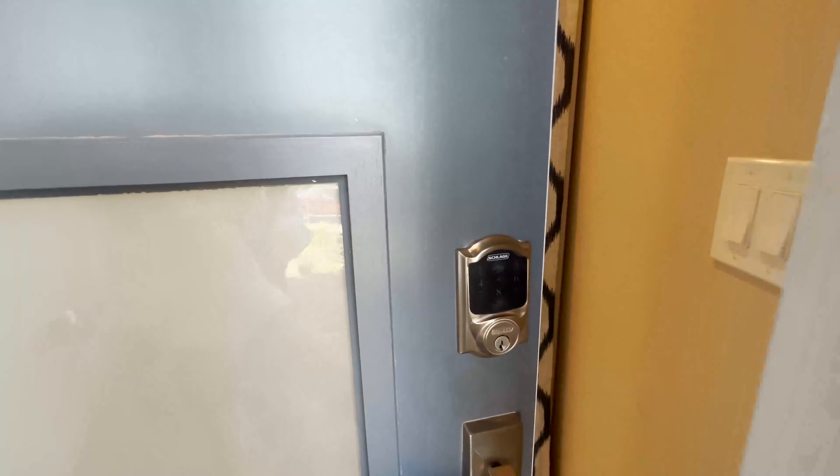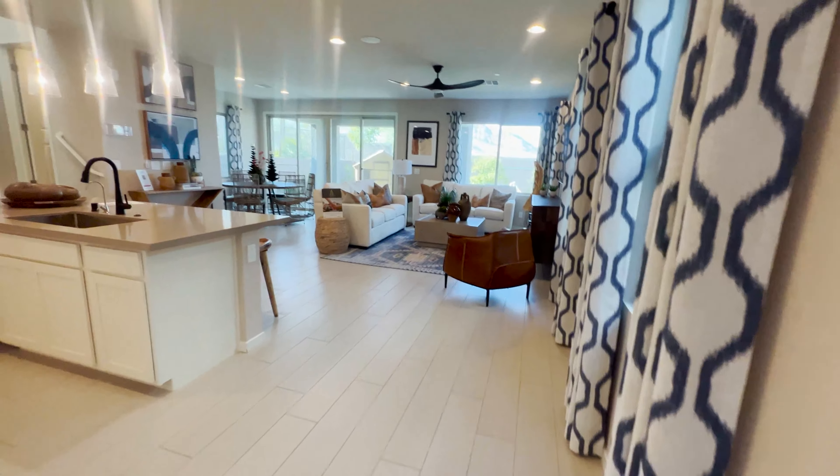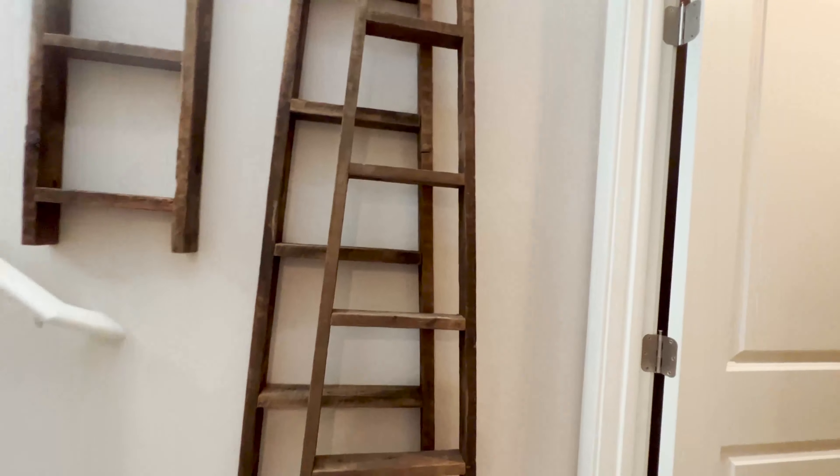Hey guys, we are here at the Cascades community by Taylor Morrison and we're gonna check out this model home. The name of this model home is the Sidar, which is about 2,000 square feet and a two-car garage. So let's take a look at this model home. This is the Sidar — nice frontage here, guys. I love this stonework. Now we're seeing the Sidar at 2,002 square feet.